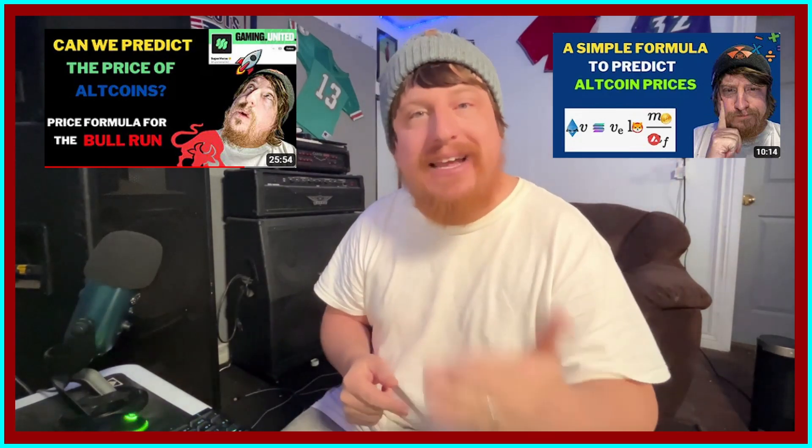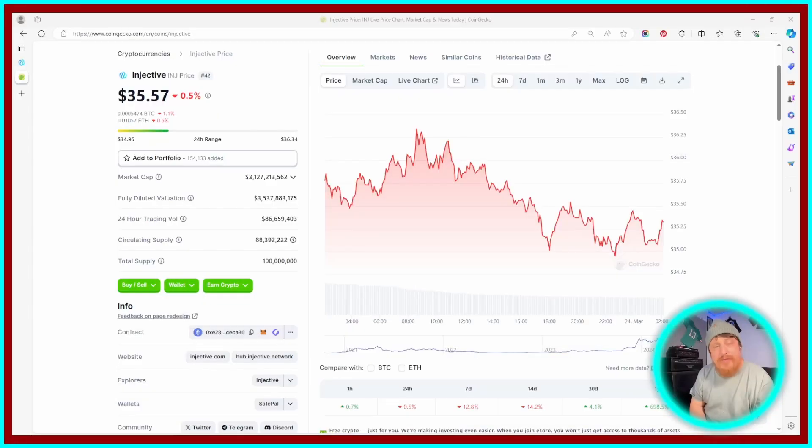Watch that first, come back, watch this. Now the first thing we need to do before we can apply our formula to this coin is we need to gather a little bit of information.